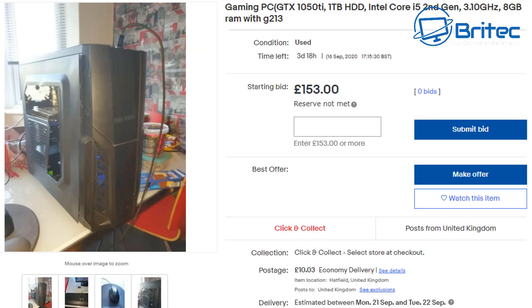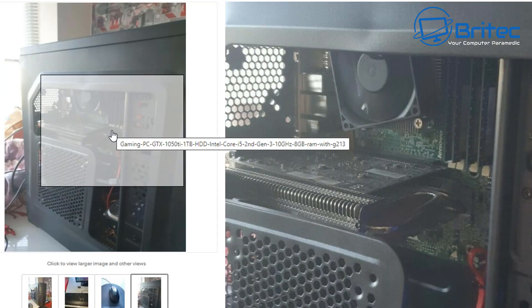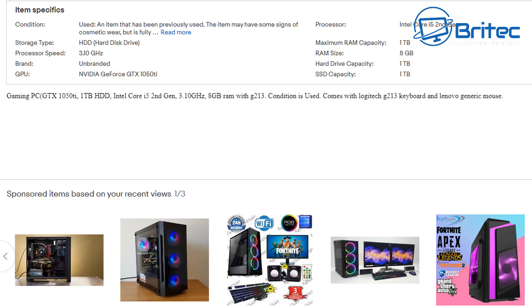This one is listed as a gaming PC with a GTX 1050 Ti, one terabyte hard drive, Intel Core i5 second gen, and 8 gigabytes of RAM — starting bid of 153 pounds. But I spotted something important: it's actually a Lenovo motherboard, meaning it's been taken out of an old office desktop and put into another case. That's going to be a headache when you come to upgrade. There's no mention of it being a Lenovo motherboard in the description — it only says 'Lenovo generic mouse'. Someone has just transferred it into a new case trying to offload it as a gaming system.